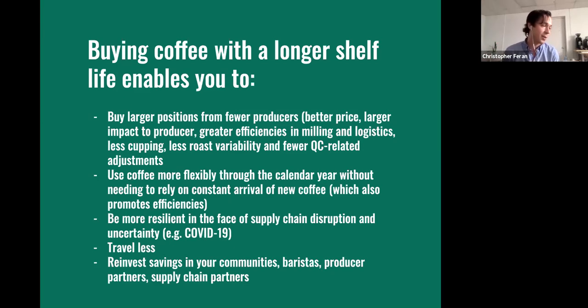I get to travel less, which is awesome. Buying coffee is a young person's game — traveling a lot doesn't let you have stability, doesn't let you check in with your company and community. I love traveling to see producers and export partners, but ultimately time away from home has hidden costs. Travel also costs money. If you're not spending money on travel, you can reinvest that in your communities, baristas, producer partners, and supply chain partners — a more efficient utilization of resources across the entire supply chain. That's all I have from the presentation today.